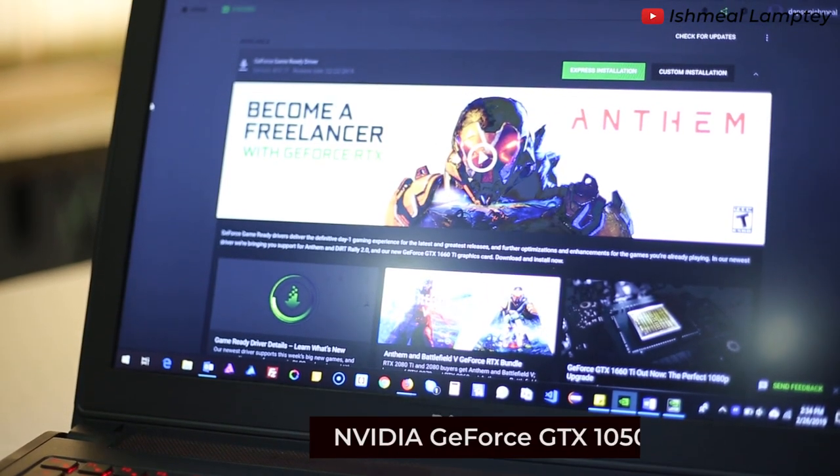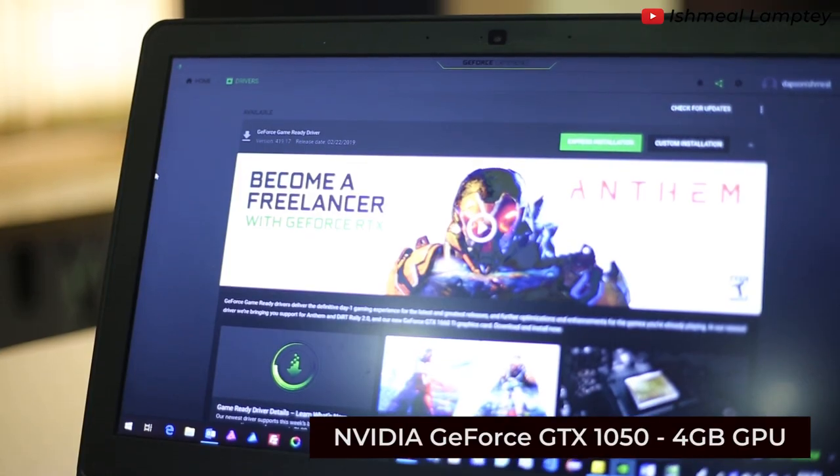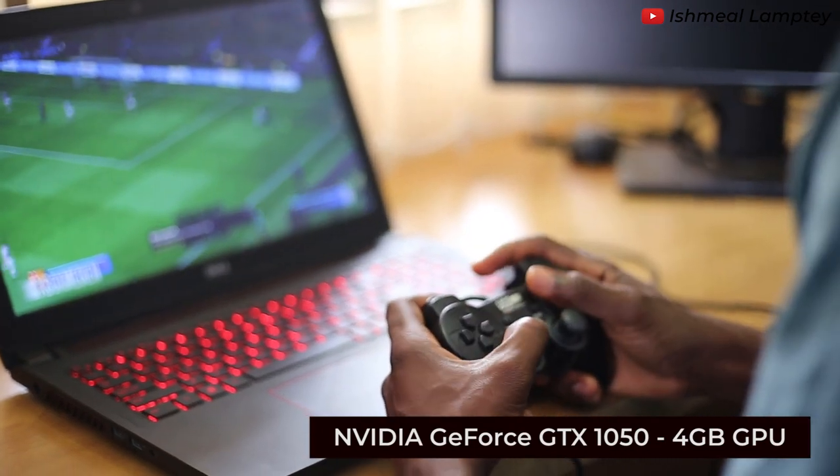The graphics processor is NVIDIA GeForce GTX 1050, with 4GB dedicated graphics memory, which is best for running graphics-demanding programs as well as games.